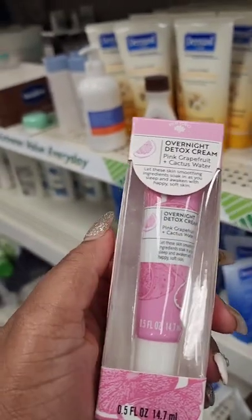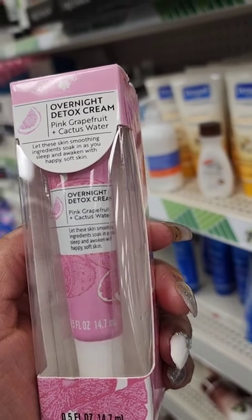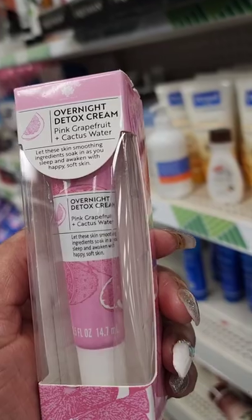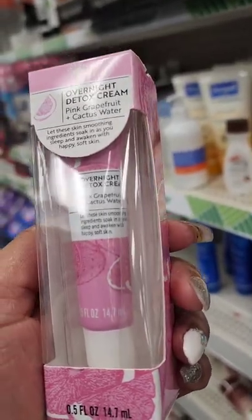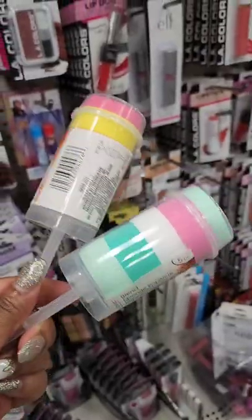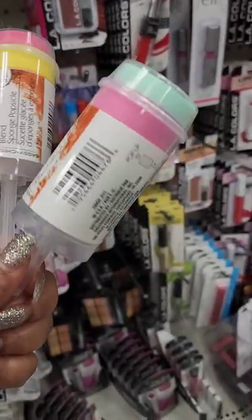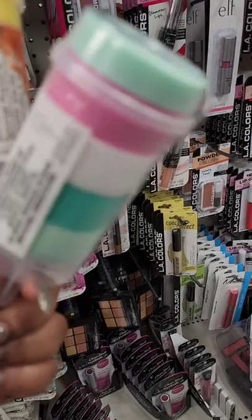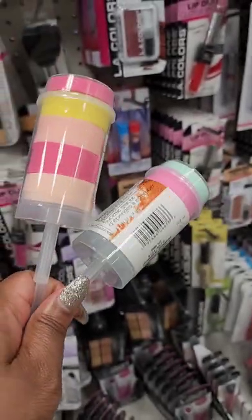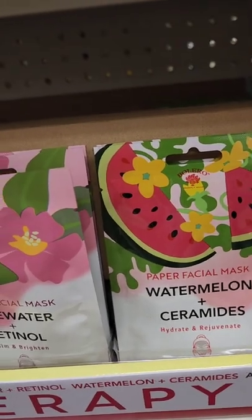From Bolero, placed randomly, this is the Overnight Detox Cream — pink grapefruit and cactus water — lets skin-smoothing ingredients soak in as you sleep and awaken with happy soft skin. Also seeing popsicle blending sponges for the first time from Sassy and Chic — it looks like a five-piece set and the packaging is super cute. Also the paper face mask from Bolero.